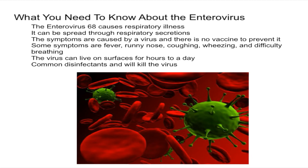The virus can live on surfaces for hours to even a day, but common disinfectants will kill it. The best ways to protect yourself and others are to wash your hands with soap and water often — essentially the same as avoiding colds — avoid sharing utensils with people who are sick, and try to avoid touching your eyes, nose, or mouth if you haven't washed your hands.